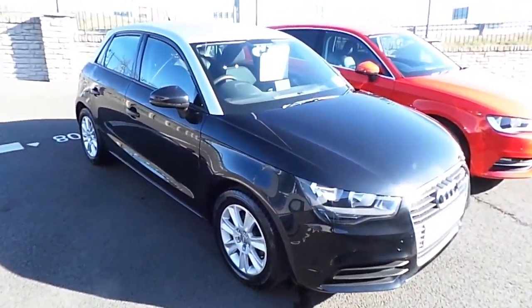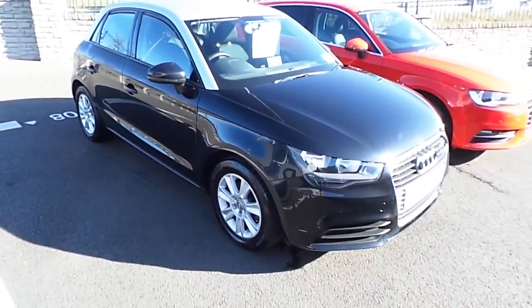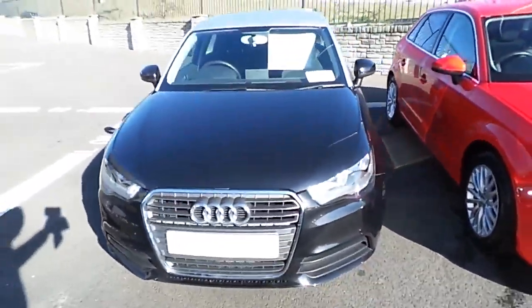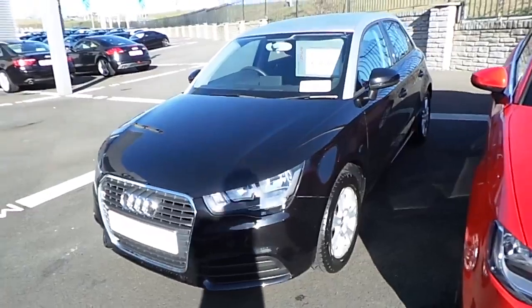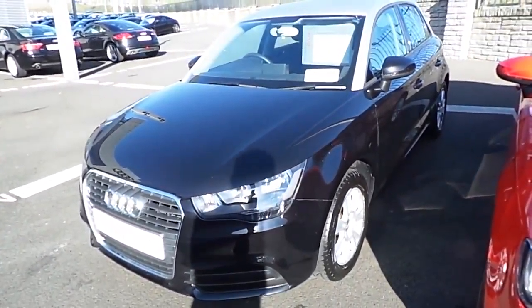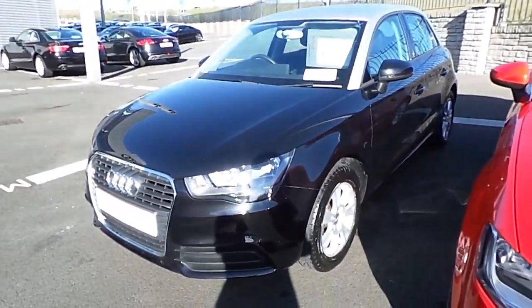If you have any further questions or you would like to avail of a test drive of this car, please do not hesitate to contact myself, Michael Couser, or alternatively any member of the sales team on 01850 2100 and we'll be more than happy to take care of your inquiry. Once again, thank you very much for taking the time to have a look at this video and we hope to speak to you soon. Thank you.